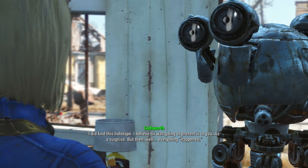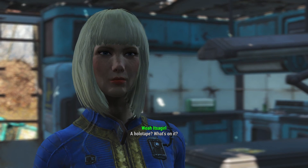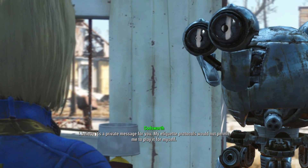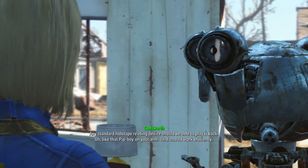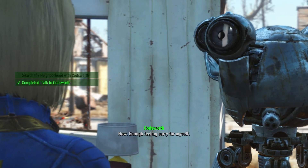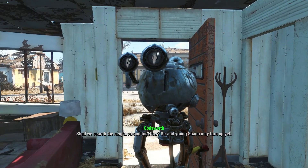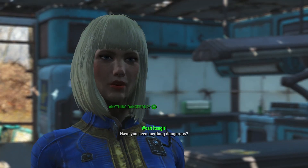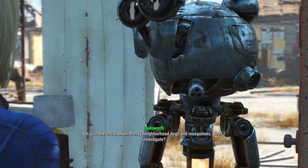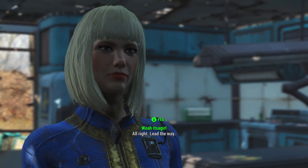I did find this holotape - I believe sir was going to present it to you as a surprise, but then everything happened. A holotape! What's on it? 'I believe it's a private message for you - my etiquette protocols would not permit me to play it myself.' A reading device should be able to play it back - like that Pip-Boy on your arm, that should work brilliantly. Now enough feeling sorry - shall we search the neighborhood together? Sir and young Sean may turn up yet.